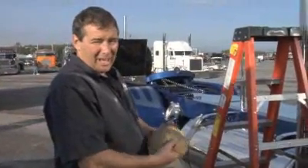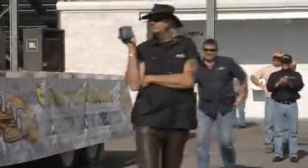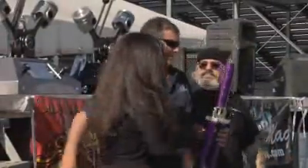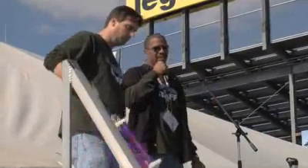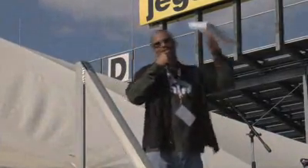It rides very well and handles very well. It has lots of power. And the best of show combination for non-working — that category goes to a 2005 Peterbilt 379.